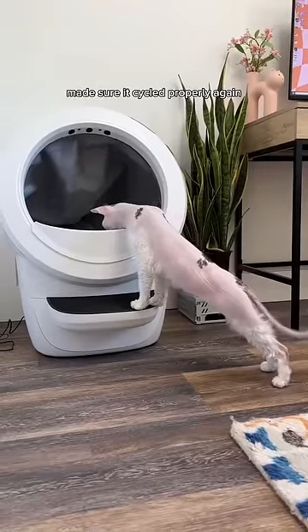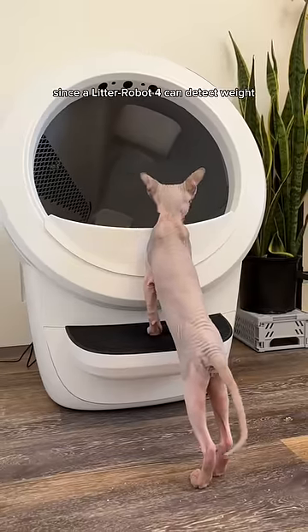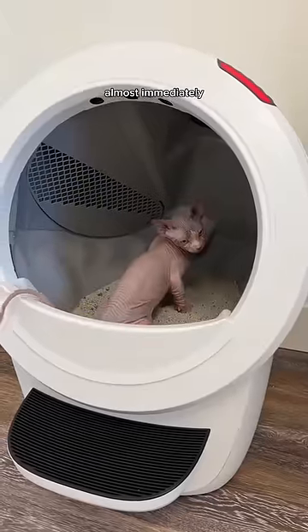After Inspector Lila makes sure it's cycled properly again, we let our new kitten Marshall try it, since the Litter Robot 4 can detect weight as little as 3 pounds. He used this thing almost immediately.